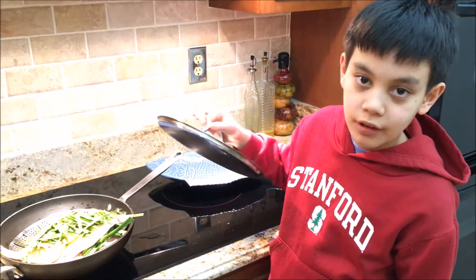You don't want to steam it too long. It'll be ready in 10 minutes and it'll be very delicious.